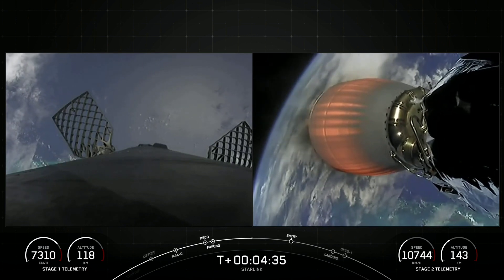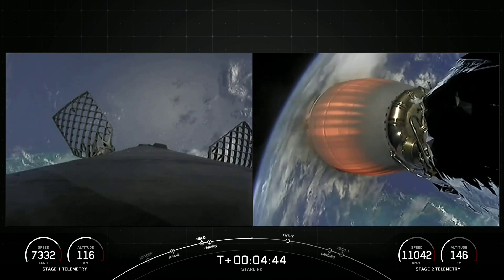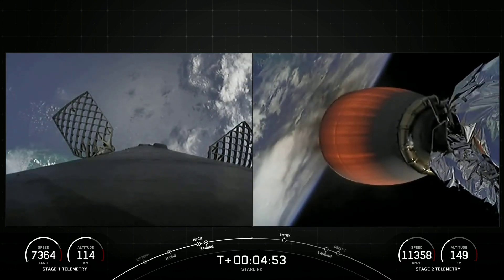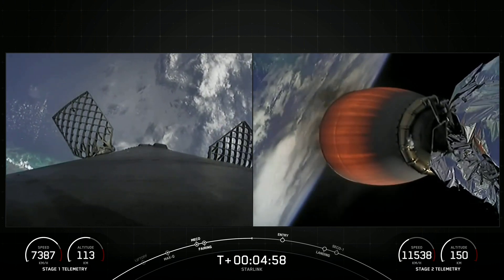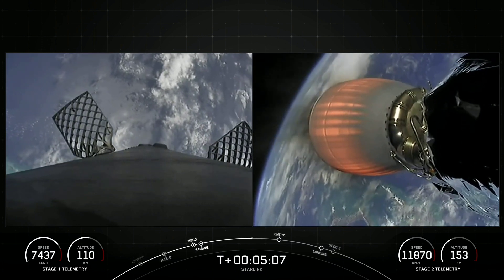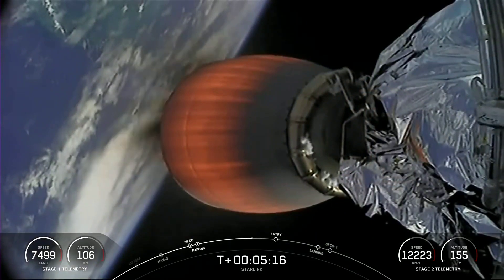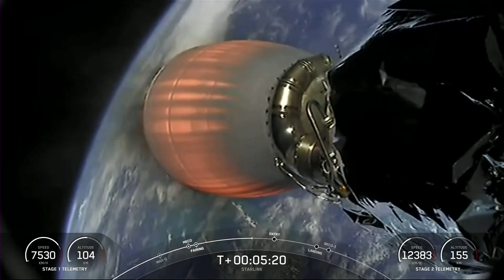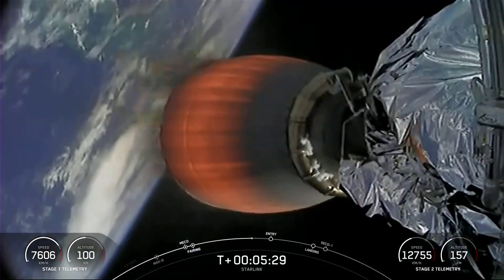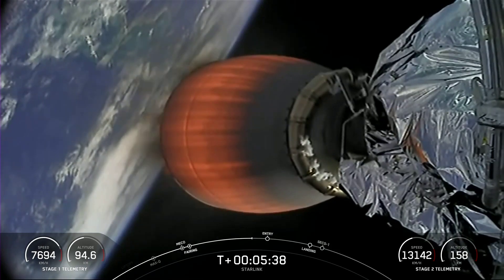For those of you just joining us, we did have an on-time liftoff at 11:35 a.m. Eastern Time from Space Launch Complex 40. Today's Starlink mission marks SpaceX's 43rd launch of the year and 242nd Falcon 9 mission to date. Acquisition of signal, Bermuda. Both vehicles continue to follow a nominal trajectory. The 56 satellites on today's mission will join the rest of our Starlink constellation, which is now delivering high-speed, low-latency internet to over 1.5 million people around the globe.